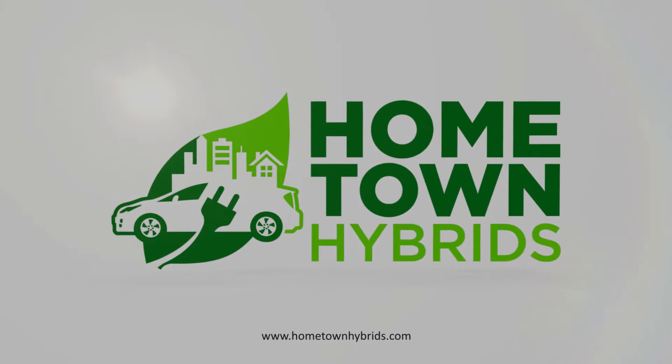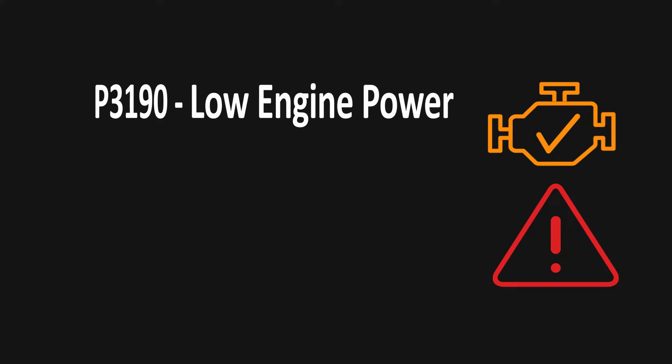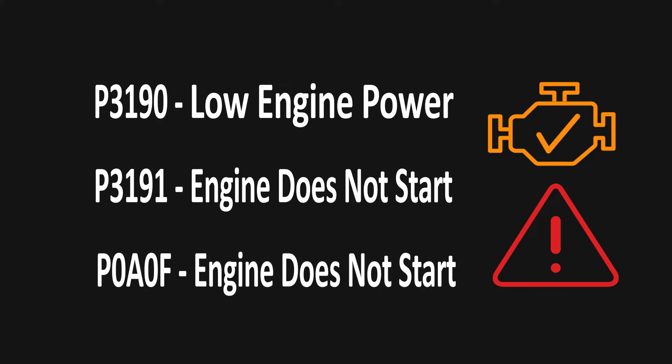Hi everyone, this is Jessica with Hometown Hybrids. In this video we're going to discuss the diagnostic trouble codes P3190, P3191, and P0A0F. These codes are honestly our least favorite ones to come across because they can be really challenging.